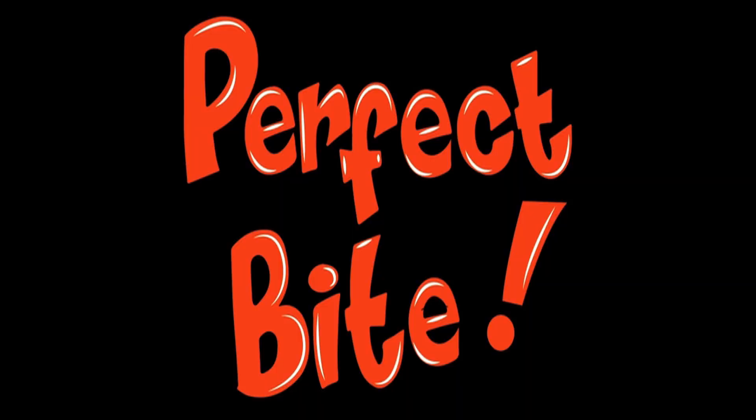Thanksgiving. Let's make the perfect bite. With so many options at Thanksgiving, how do we choose the perfect bite? Well, I'm gonna throw a bunch of my favorites together and make the perfect bite.